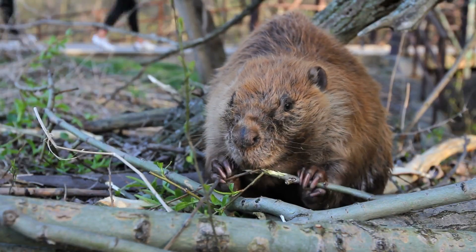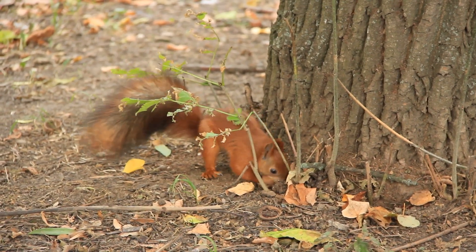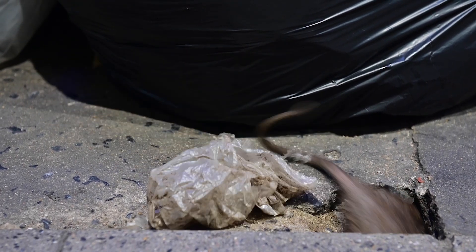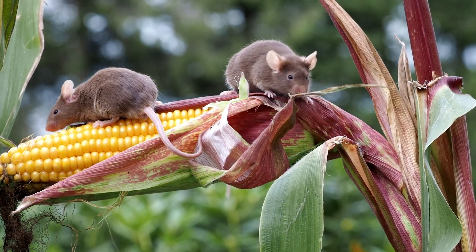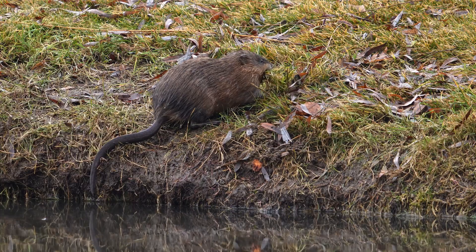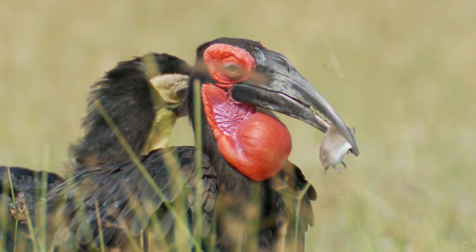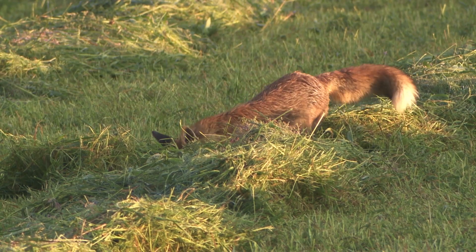Rodents are incredibly diverse, with many different types ranging in size, habitat, and behaviour. Mice and rats are among the smallest and most common rodents, found worldwide. They often live close to human environments, which is why they are frequently seen as pests, causing damage to crops and stored food supplies. However, despite their reputation, they also play important roles in natural environments. Mice and rats help disperse seeds, which promotes plant growth and forest regeneration. They also serve as a vital food source for many predators, such as owls, snakes, and foxes, helping to maintain balanced ecosystems.